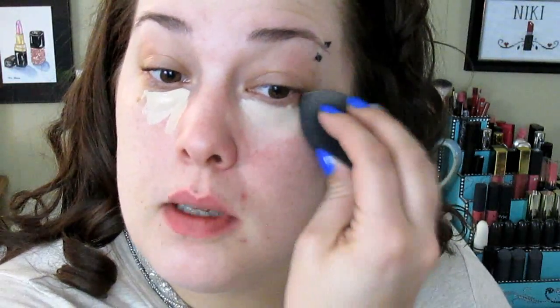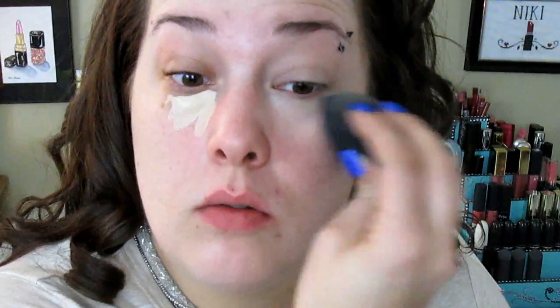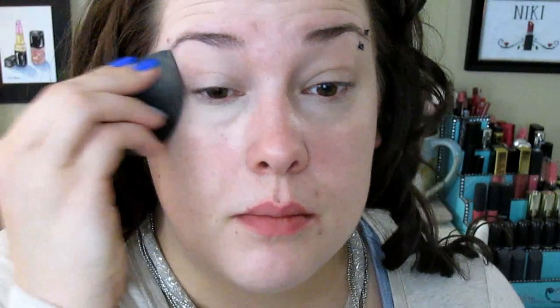I'm gonna start off with the Maybelline Better Skin Concealer just to put underneath my eyes — love it. I also just got this random Beauty Blender in the mail the other day. I wasn't expecting it, I don't know who it's from, there was no note, nothing. It came in a package so it wasn't someone's dirty Beauty Blender.